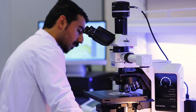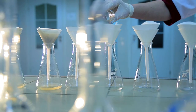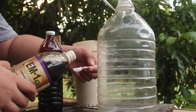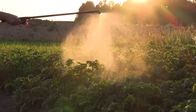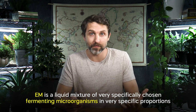For some reason, when you bring them all together in the right proportions, the results can be very dramatic. If you take some of them out or change the proportions, it just doesn't work as well. So you have to buy a mother culture that has been made in a lab. When you get that mother culture, you can actually do a fermentation with it — you can make 20 times as much as you originally bought. But if you really want to have the power of EM, you need to do that. What's really worth remembering is that EM is a liquid mixture of very specifically chosen fermenting microorganisms in very specific proportions.